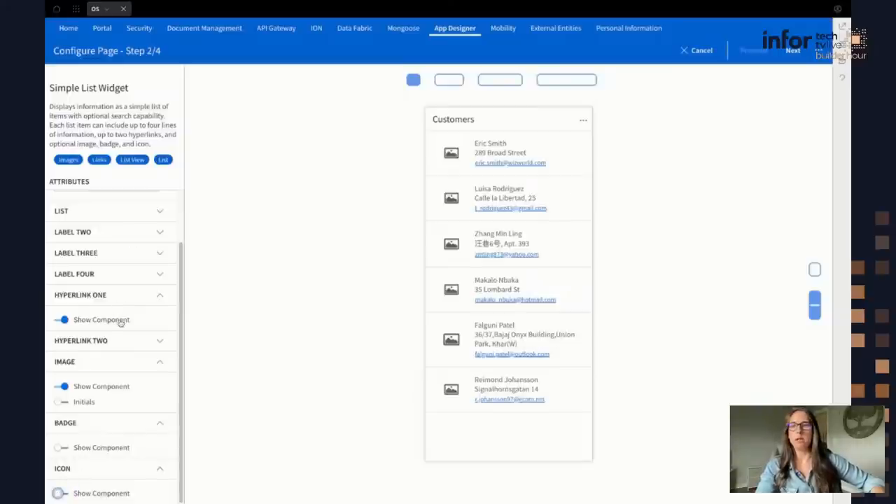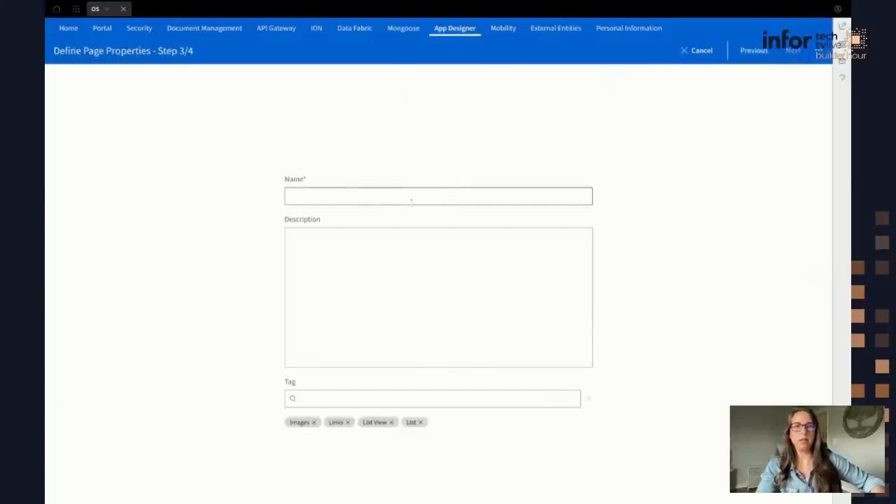For this example, I'm going to keep the image, do two labels and a hyperlink. This hyperlink I want to configure to drill into the Mongoose application — I want to be able to click on it to see more data about that customer. So I'm going to configure that. I'm going to go ahead and click Next, and here's where I can give it a name. I'm just going to call it 'customers.'